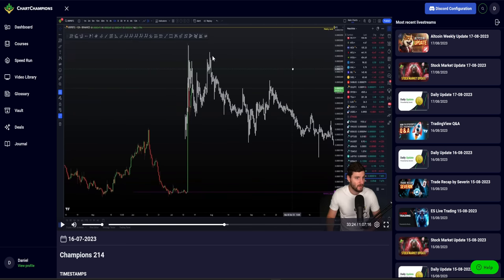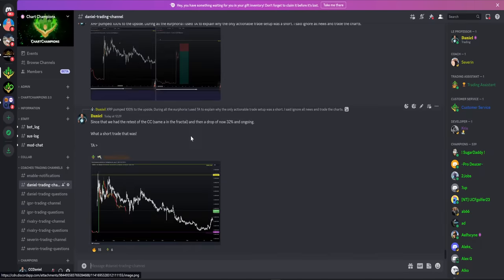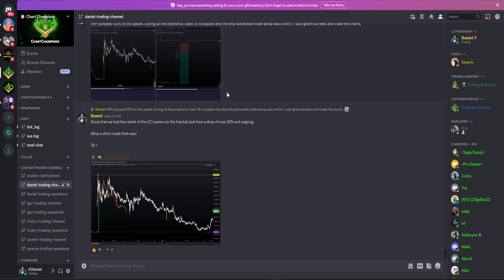It's all lining up together to give this very nice entry at a time where the majority of the world are going to be feeling very bullish. We've just seen a 100% pump, a load of euphoria, very good news. But the technical analysis was the only actionable trade setup, and it was giving a short. I said to my team: ignore the news, ignore the euphoria, trade the charts. That is the only trade we have - a short trade.